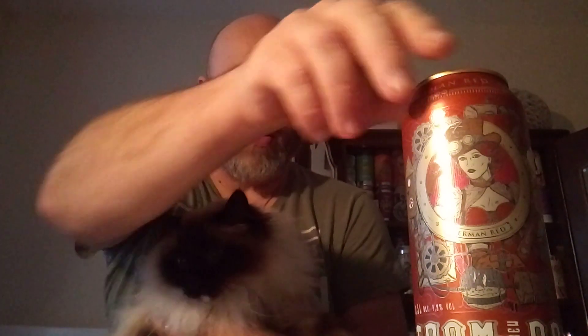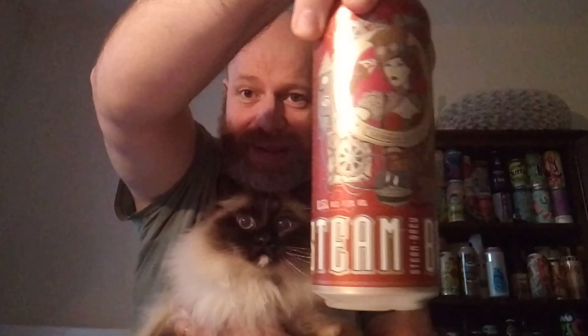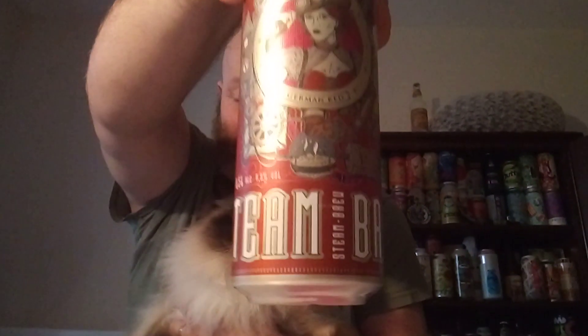Cheers everybody, welcome back to another beer review. In this one we're off to Germany — a big thank you and thumbs up to Stefan for sending me this one. We're looking at Steam Brew Craft Beer, and we've got a can of the German Red.